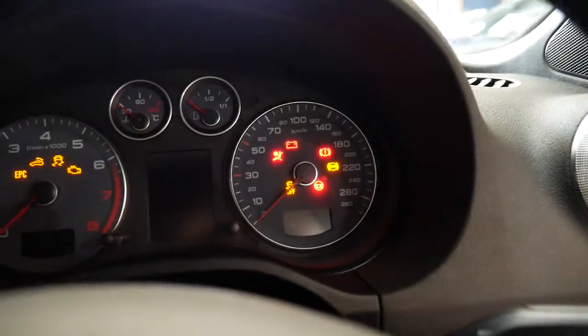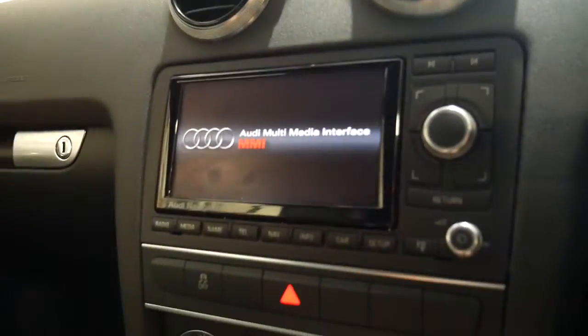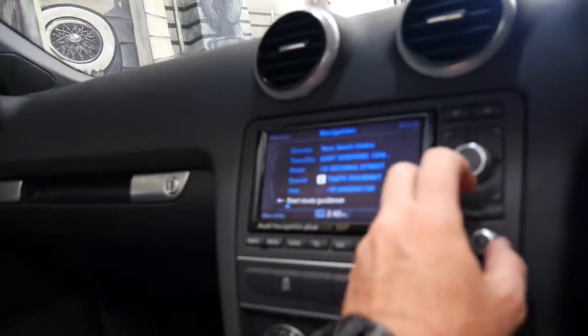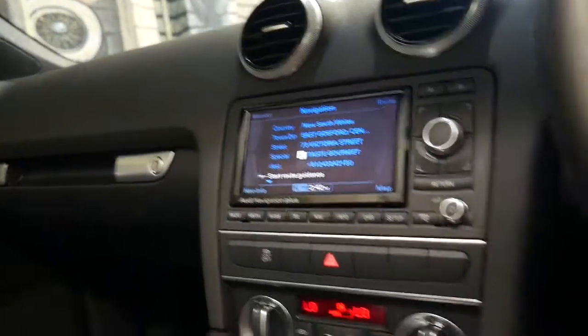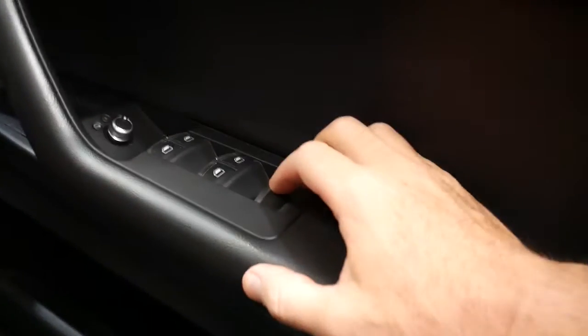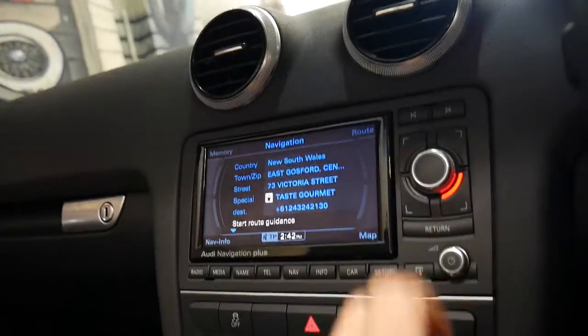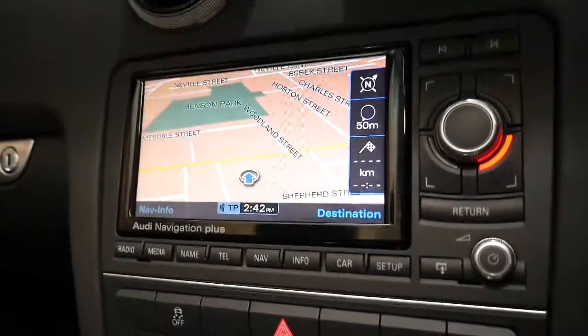35,000 kilometres is nothing for a 2012 — everything is silky smooth. You'll see we've got factory satellite navigation; have a look how quick that is. When you're at the traffic lights and it starts to rain, it's done in no time. Push that button and you get all windows down. You've even got a rear vision mirror with a button that stops people from behind flashing their high beams and annoying you.